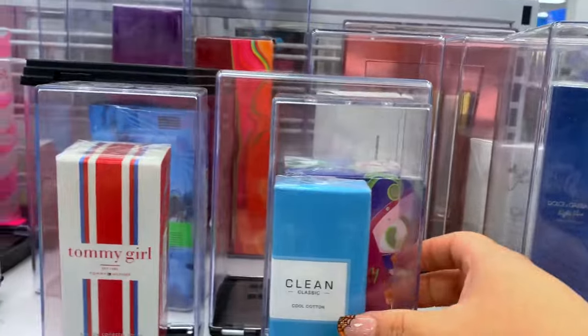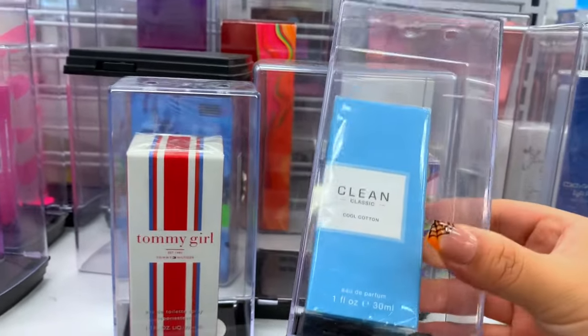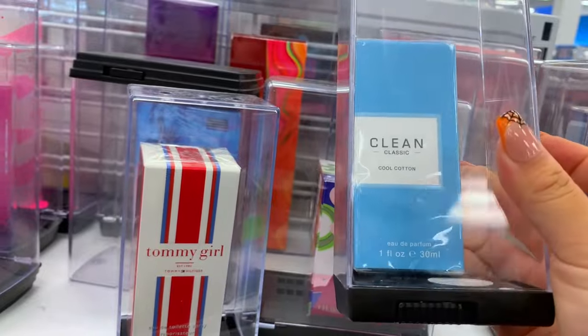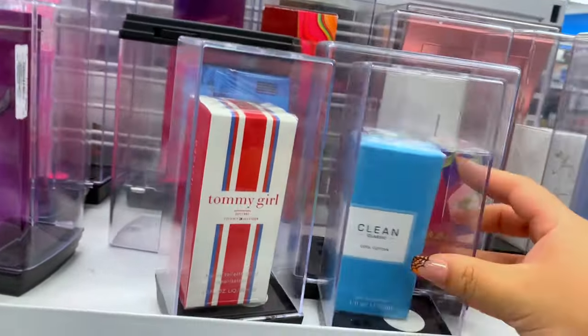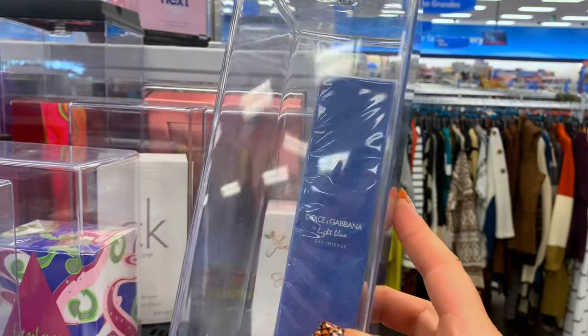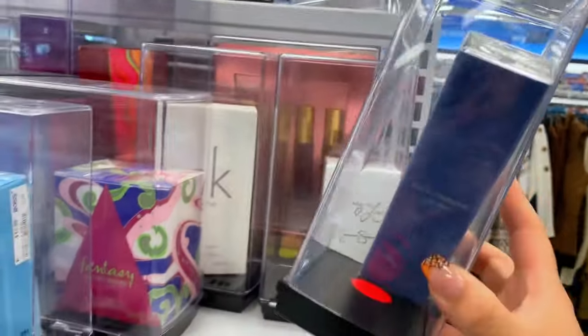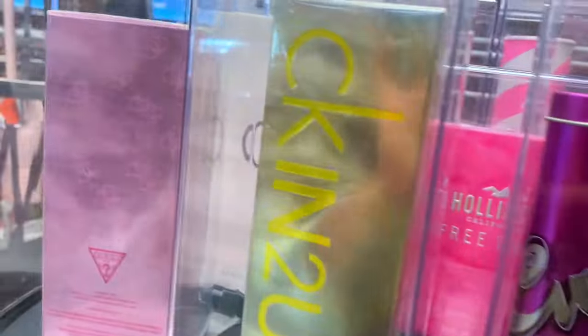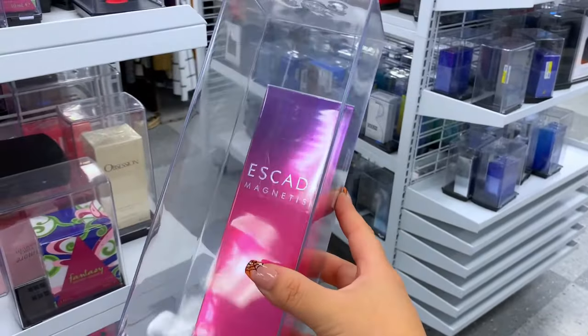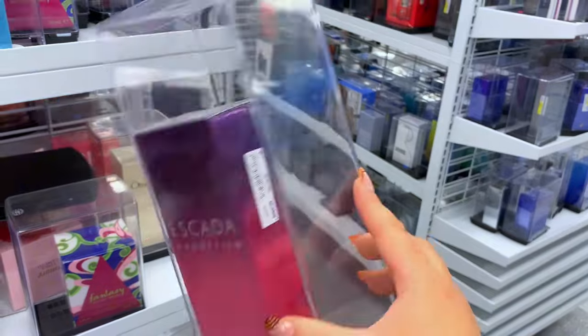Starting off at my new Ross location that just opened — they had this perfume that, if you love the smell of soap, would be perfect for you because it literally just smells like soap. They also had a travel size of the Dolce & Gabbana intense for 20 bucks, which was nice because I've never seen the intense, it's always the original. And they had this Escada one which is a little harder to find, at least in my experience.